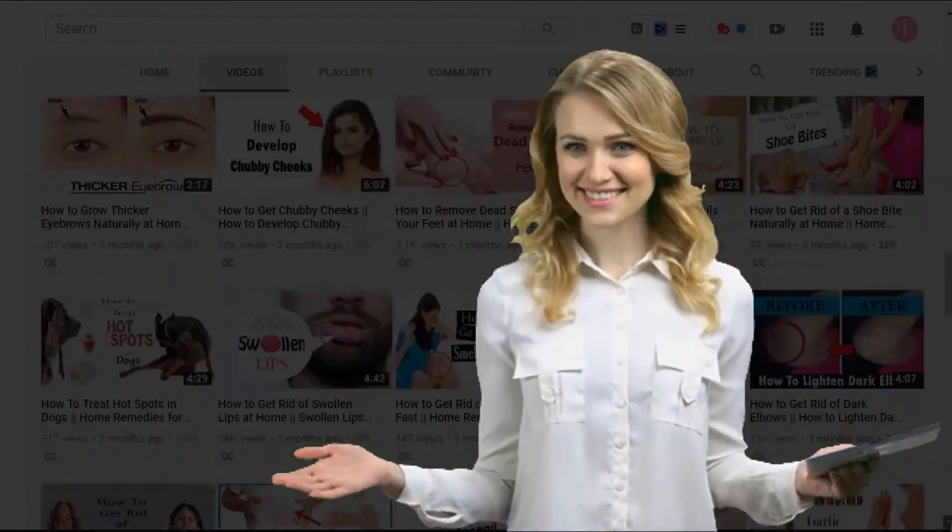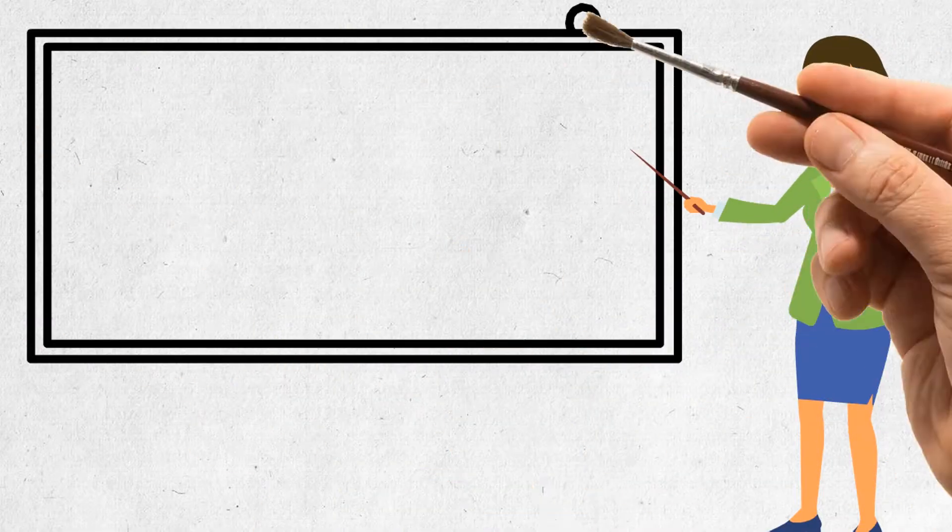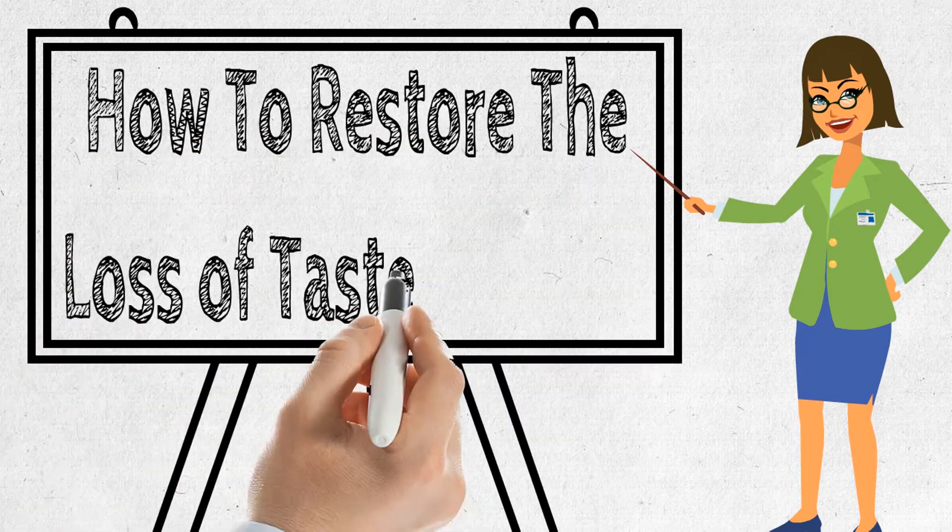Hi everyone, welcome to our channel. Today we will discuss how to restore the loss of taste and smell.